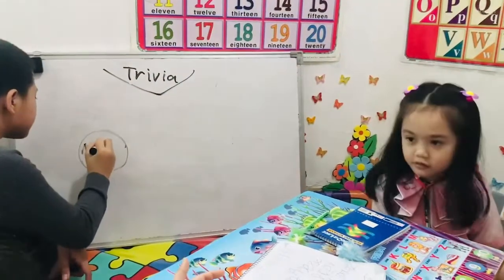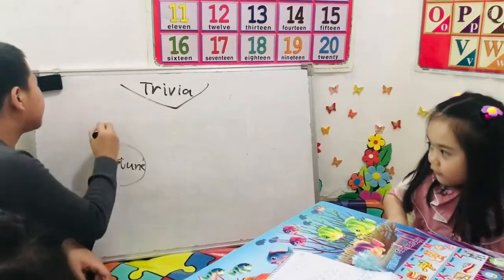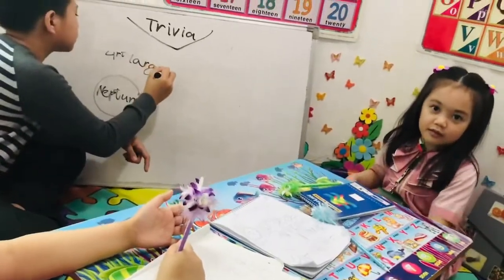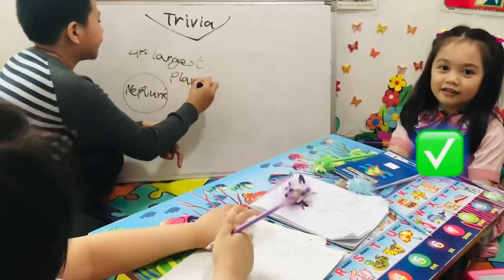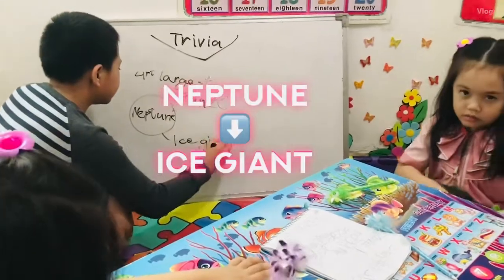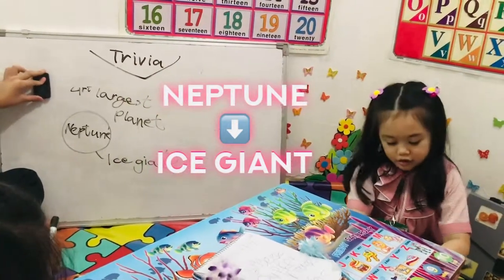Neptune. What is Neptune? It's the fourth largest planet and also an ice giant.